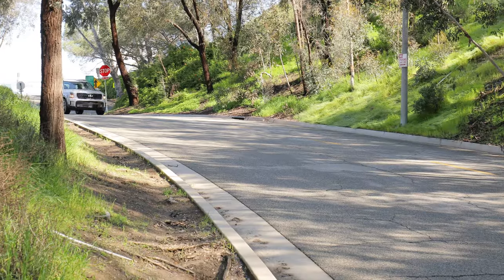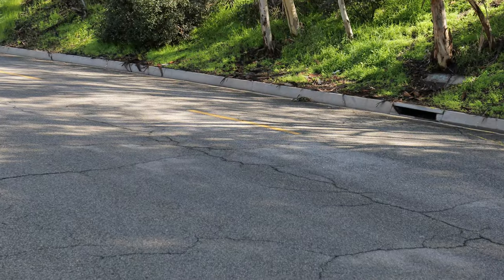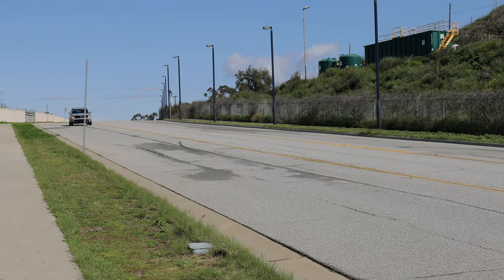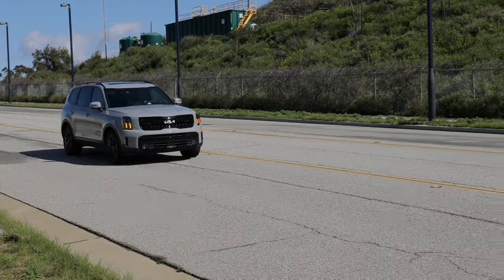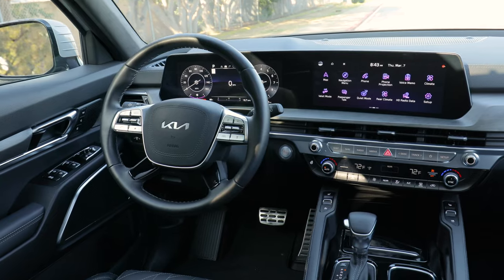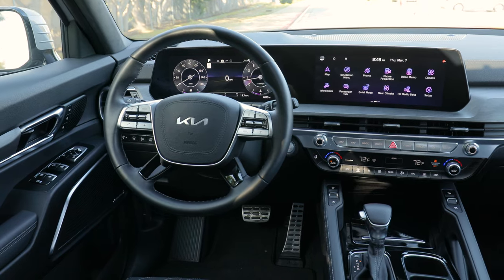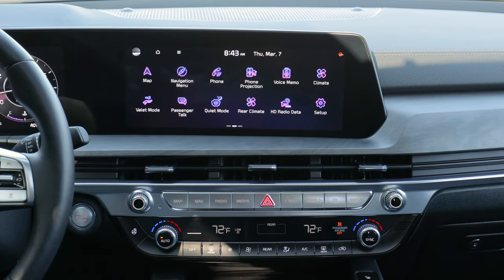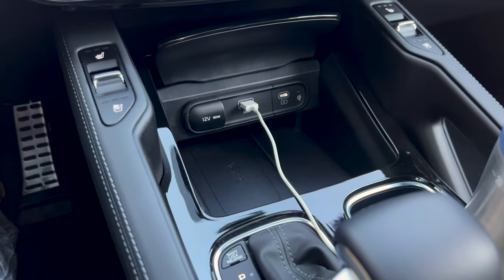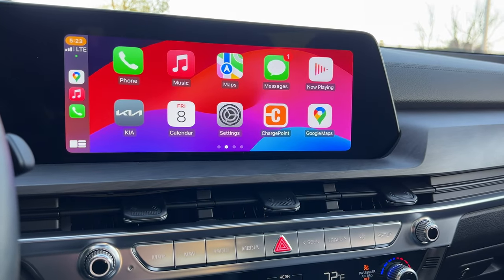Second, the Telluride is not all that nimble or athletic — there are three-row crossovers in this segment that feel like they're getting smaller the faster you go, and this isn't one of them. It's just as bricky and rock solid as it looks. And finally, the technology features haven't changed very much over the last few years and don't feel like they're pushing the industry forward. Plus, wired smartphone integration works fine, but it would really be nice to have it wireless.